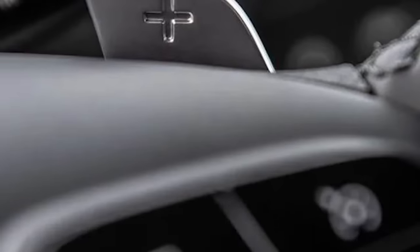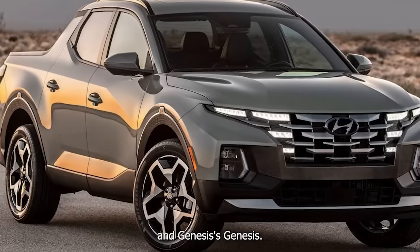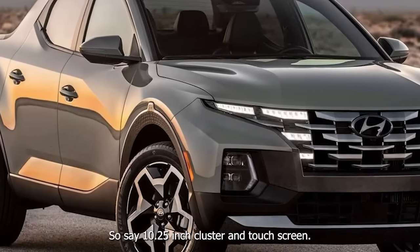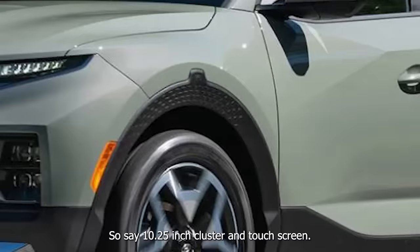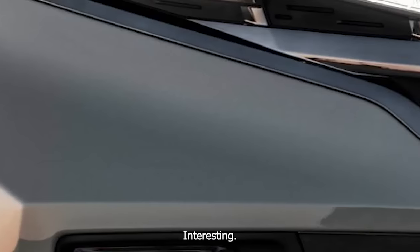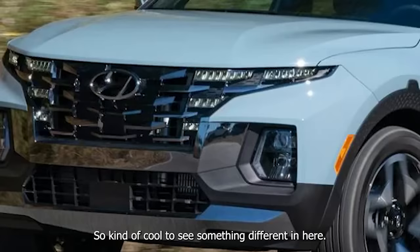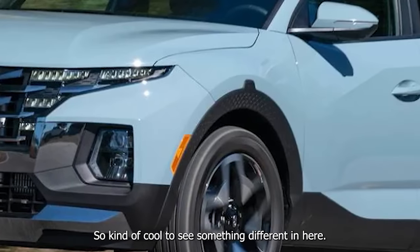Don't forget, you do get a 10-year, 100,000-mile powertrain warranty with these Hyundais, Kias, and Geneses. There's a 10.25-inch cluster and touchscreen, and we've got Bose audio in here — interesting, as you usually get Harman Kardon in Hyundais, so it's kind of cool to see something different.